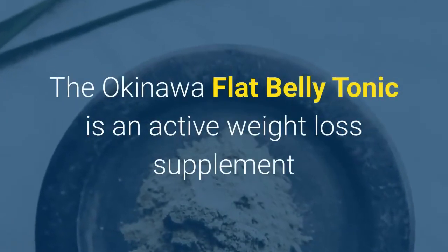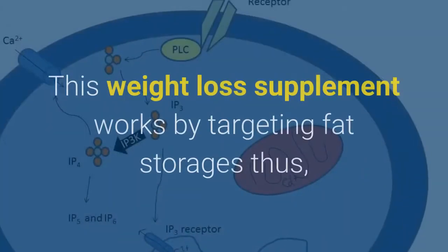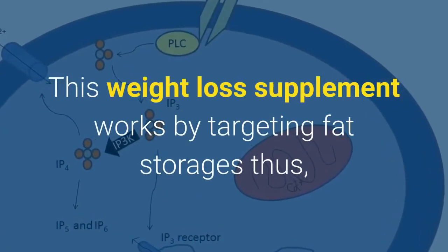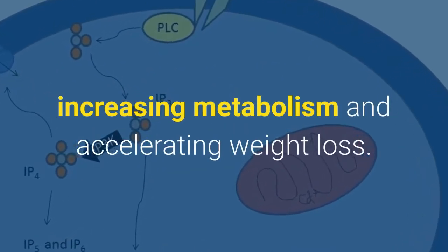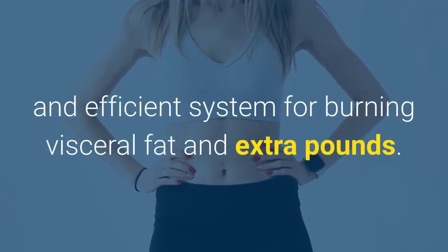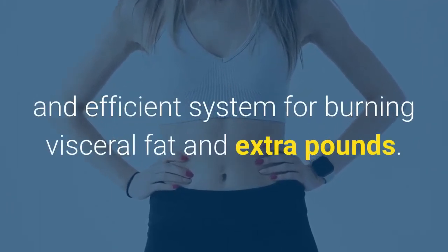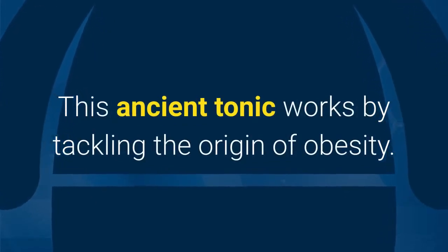The Okinawa flat belly tonic is an active weight loss supplement that comes in powder form. This weight loss supplement works by targeting fat storages, thus increasing metabolism and accelerating weight loss. It is a powerful and efficient system for burning visceral fat and extra pounds.